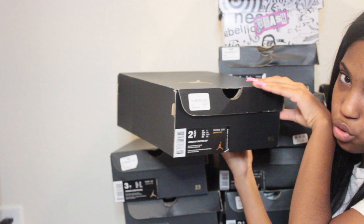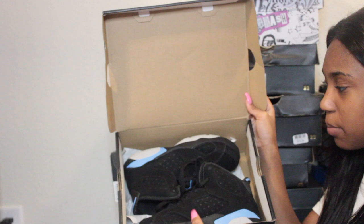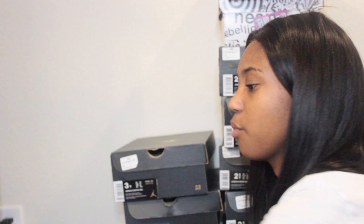These shoes are size two and a half — these are also Jordan 6 Retros in black slash university blue. I wear these a lot because they're mainly black with a hint of blue and they kind of remind me of UNC Charlotte.